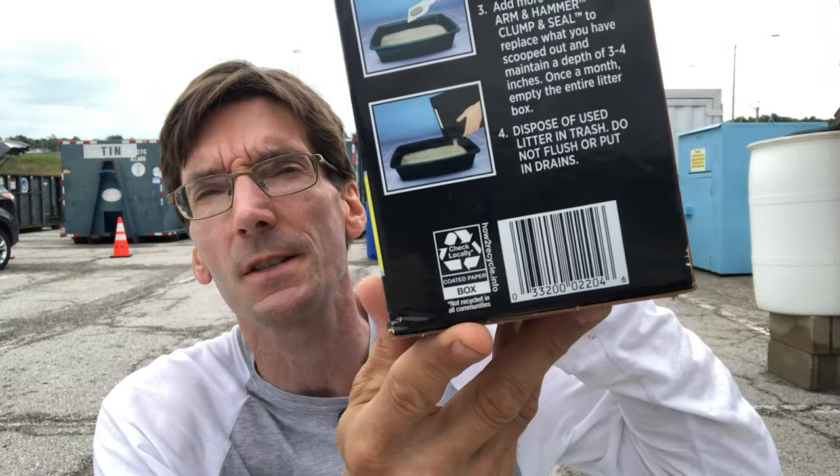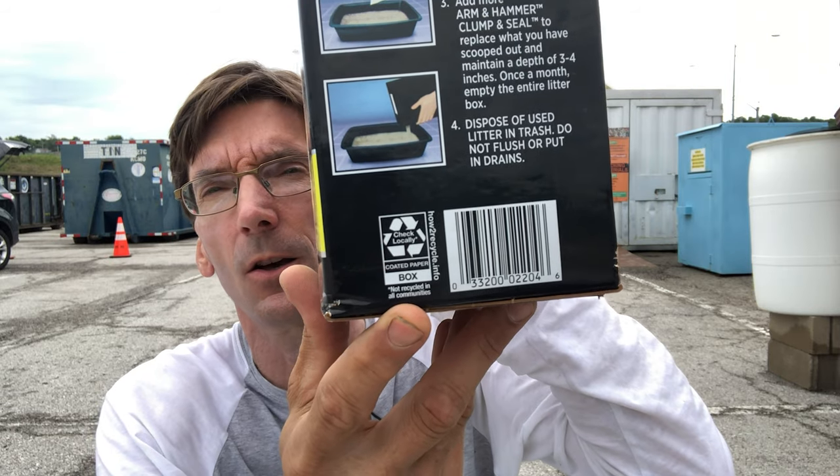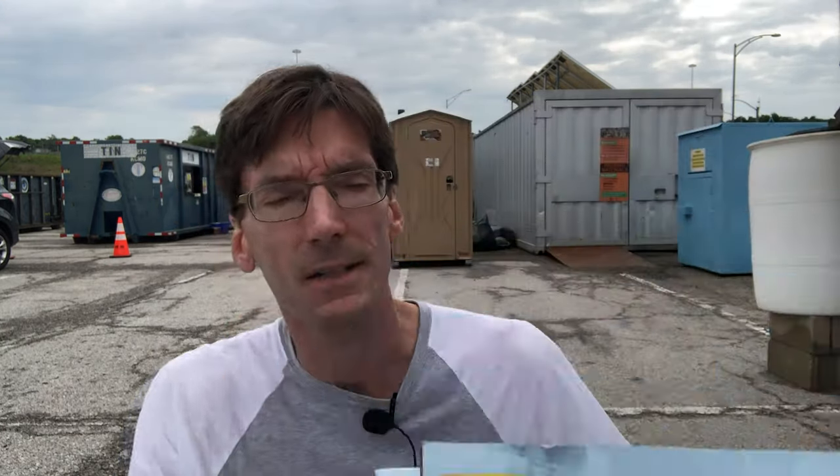In a previous video I talked about paper that's coated or laminated with plastic not being recyclable, and an example I showed in that video was a cat litter box. Many cat litter boxes have a layer of plastic all around the outside of them. Those that bear the How to Recycle label — note this — they say 'check locally, coated paper box.' Those are not recyclable. This is a paperboard type box, a single layer box of paper but with plastic on the outside — not recyclable. Even corrugated boxes can have that same plastic coating.